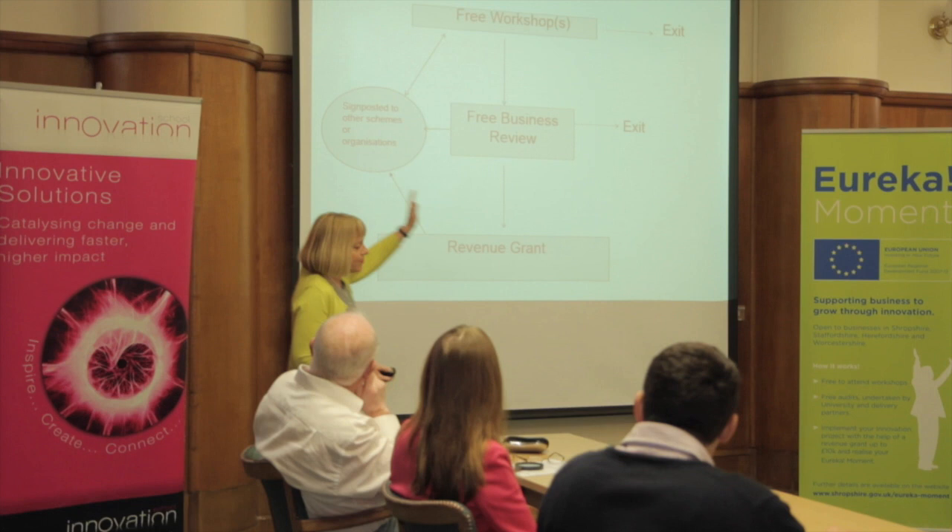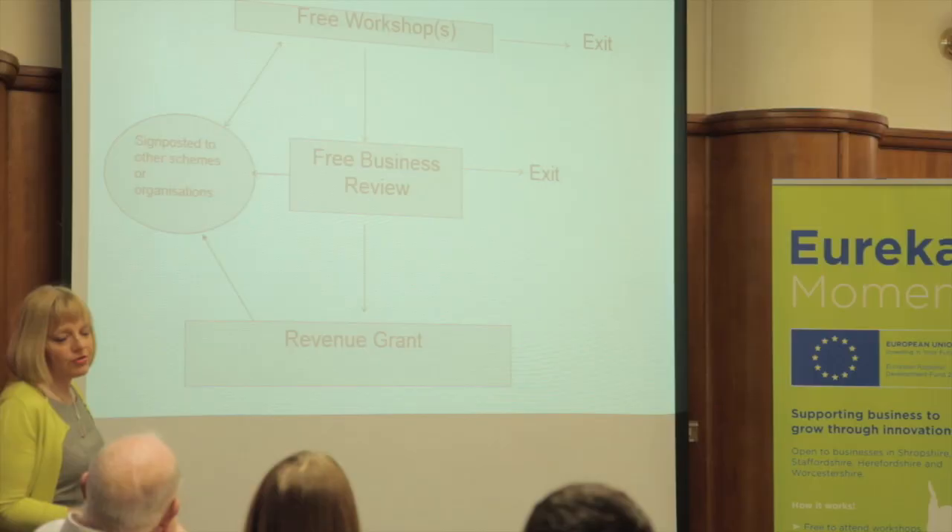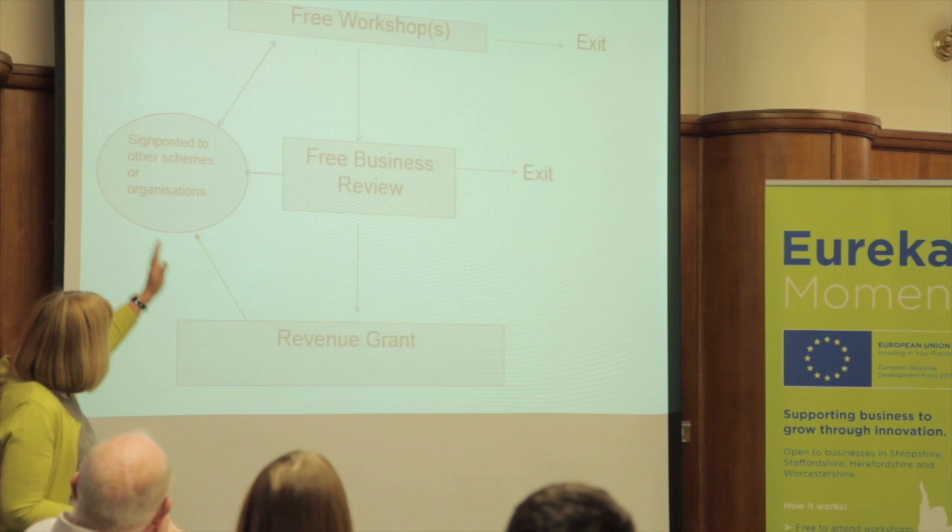First of all, as you've done, you attend free workshops. And at this point, it may be you think, well, actually, I've got something out of the workshop, I don't think I want any further support, and you can leave the programme, no problems.